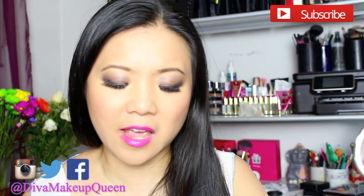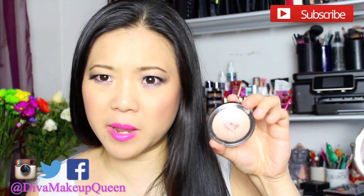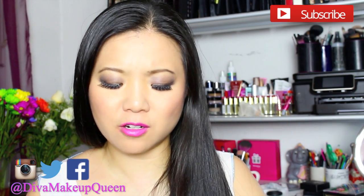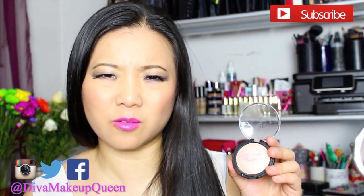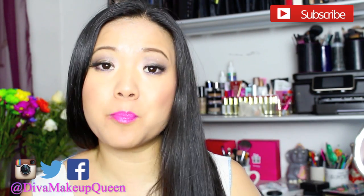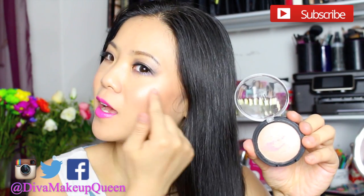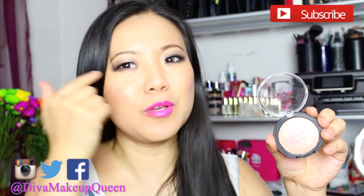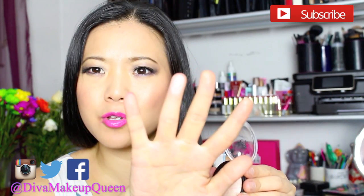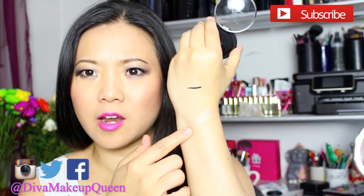Last but not least, they have released their baked blush. All their baked products are kind of comparable to the MAC ones, I was told anyway. This one is called Pinktastic — and it is pinktastic! I have it on today as a highlight. See that? Beautiful. It works just as good. Look at that beautiful highlight right there. Boom.